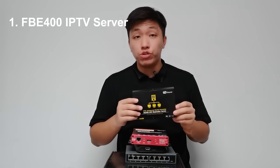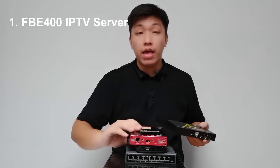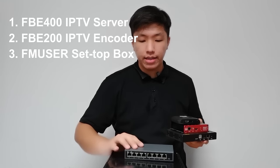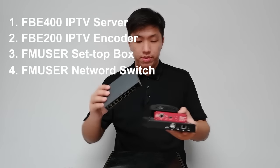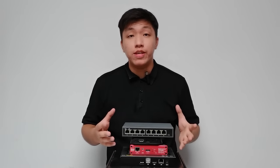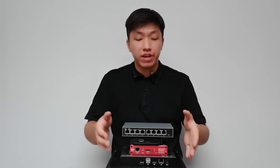Hi guys, welcome to the channel. This is Ray Chen from Magnum User. It's been a year since our last video demo on our hotel IPTV system, and we discussed in that video how to build up a simple IPTV system only for watching TV, with devices such as the FB400 IPTV server, FB200 encoders, setup boxes, and network switches. However, such a simple IPTV system is not enough for a large hotel that wants higher turnover and better guest interaction.